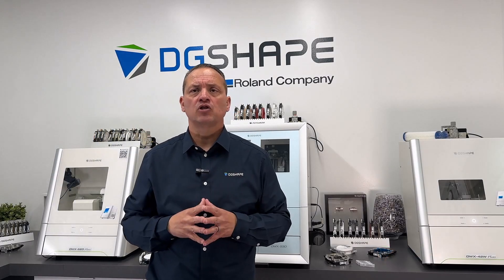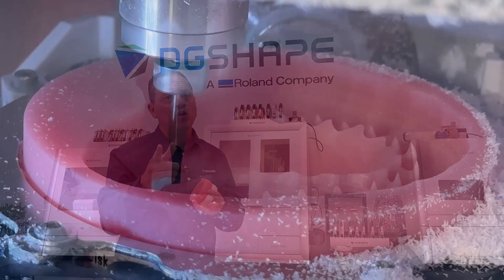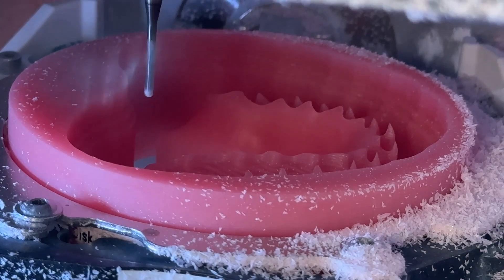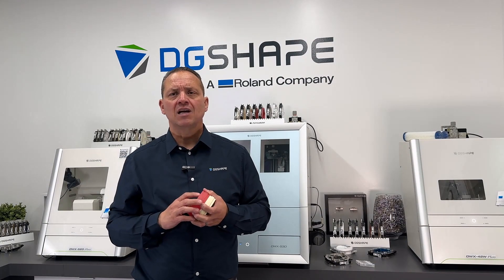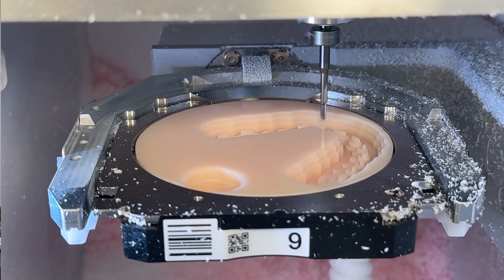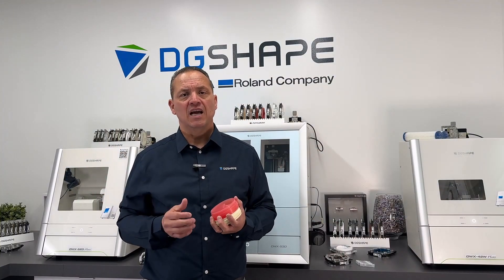Let's explore the diverse range of millable materials and applications for the DWX53D. The machine allows users to create a wide array of dental restorations with precision and confidence — whether fabricating intricate dental crowns, multi-unit bridges, or dentures. With robust capabilities and cutting-edge technology, the DWX53D enables dental professionals to achieve highly accurate and detailed results across various materials, including zirconia, wax, PMMA, composite resins, PEEK, pre-sintered chromium cobalt, glass fiber reinforced resin, and others.